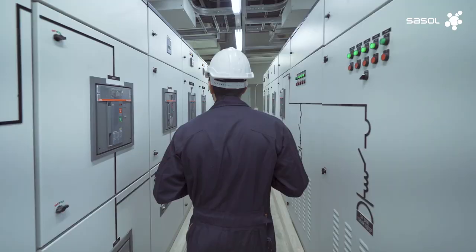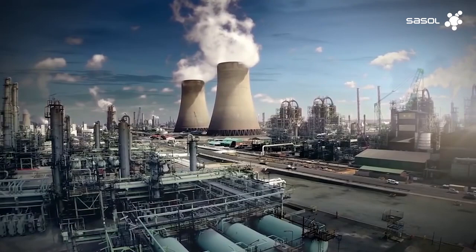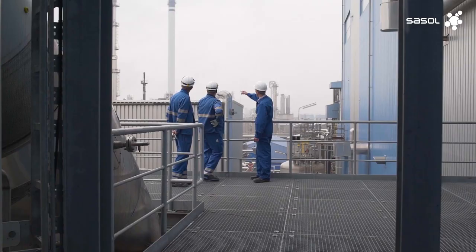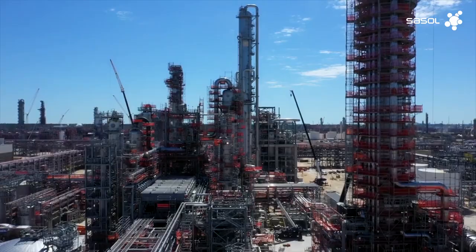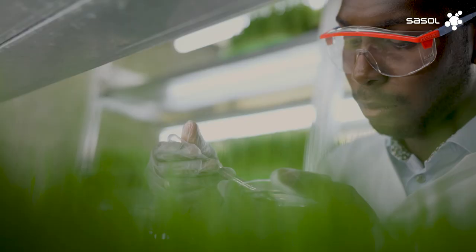Renewable feedstocks can be introduced incrementally into our facilities, which provides flexibility to progressively move towards a future without fossil fuel feedstocks and emissions in line with market demands. We have deep expertise and experience in producing, processing and marketing hydrogen. Sasol has the world's largest installation of FT technology across our global unrivalled facilities. We have the expertise, the scale and know-how to adapt FT to produce sustainable products for a modern world.